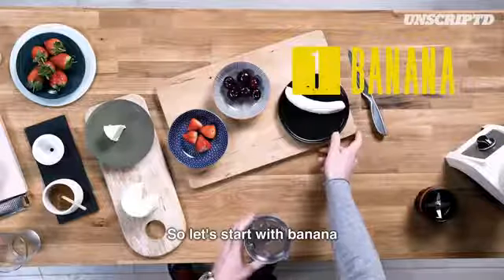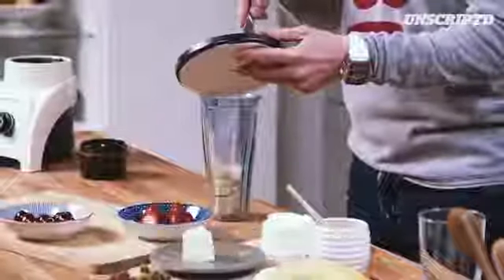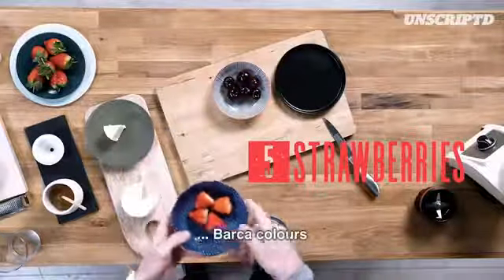So let's start with banana, really important for us. This energy from the banana, strawberries — Barça colors.